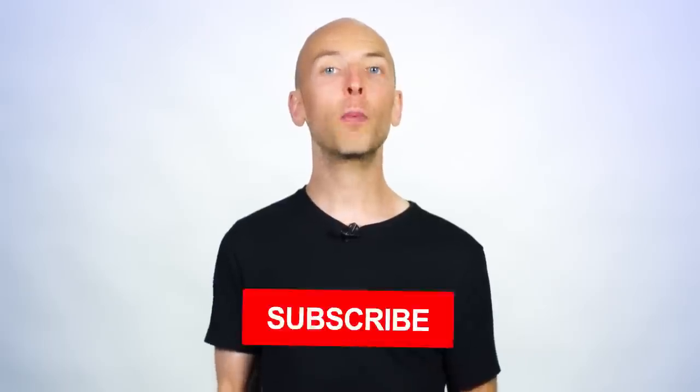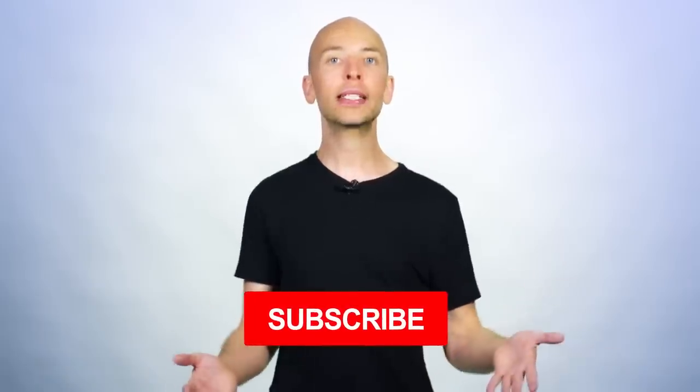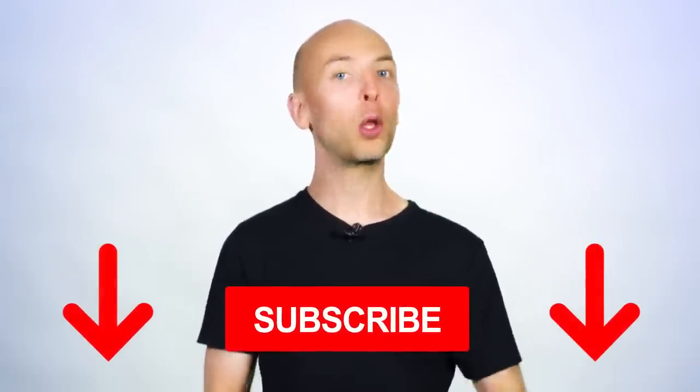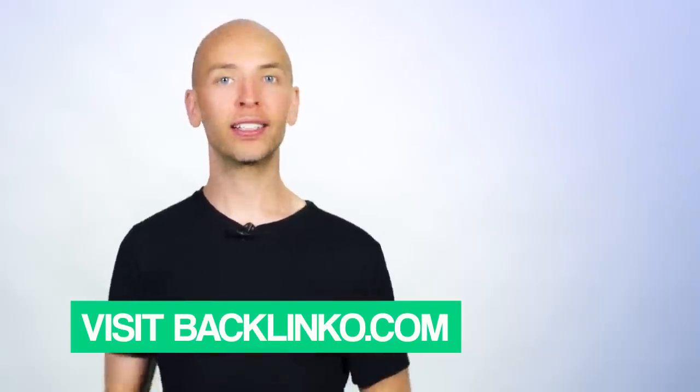I hope this video helped show you how to rank your YouTube videos. If you liked this video, make sure to subscribe to my YouTube channel right now so you don't miss out on more actionable videos like this one. And if you want exclusive SEO and traffic techniques that I only share with subscribers, head over to backlinko.com and hop on the newsletter — it's free. Now I want to turn it over to you: which technique from today's video are you going to try first? Are you going to start promoting your videos, or try optimizing your video description? Let me know by leaving a comment below right now.